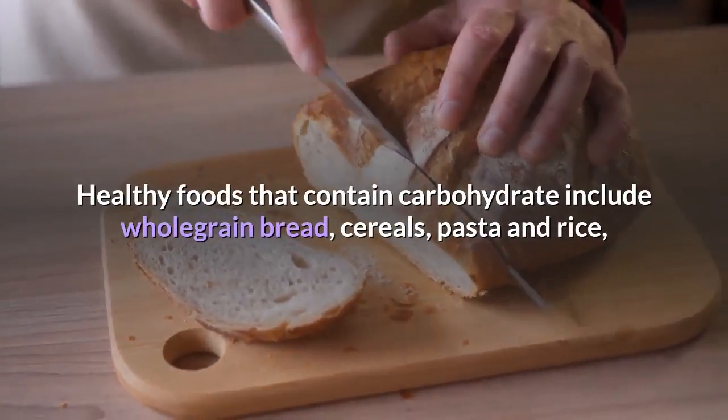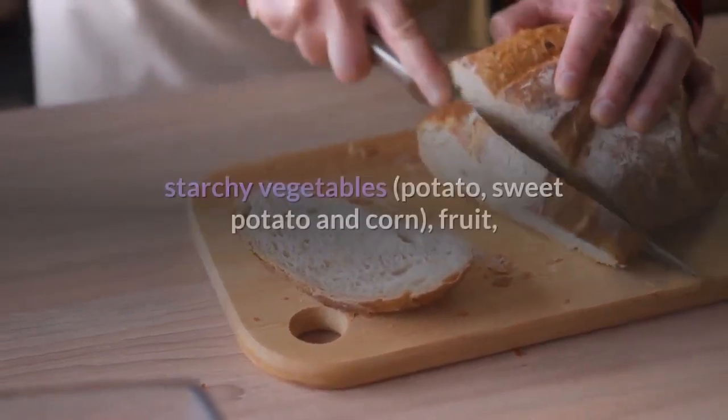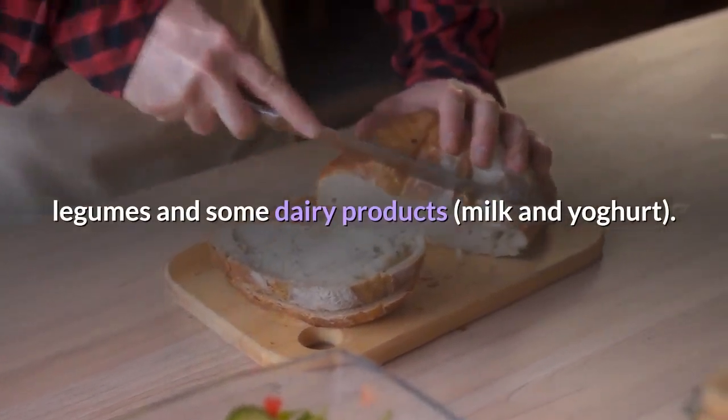Healthy foods that contain carbohydrate include whole grain bread, cereals, pasta and rice, starchy vegetables, potato, sweet potato and corn, fruit, legumes and some dairy products, such as milk and yogurt.